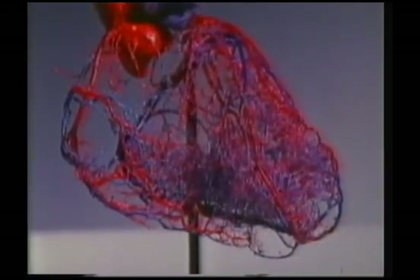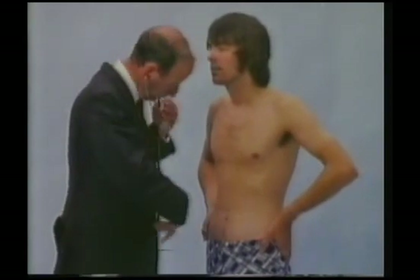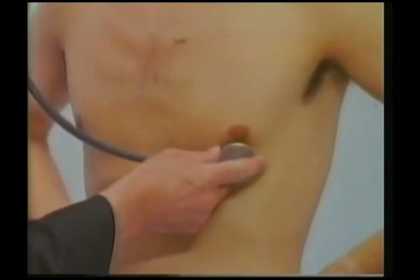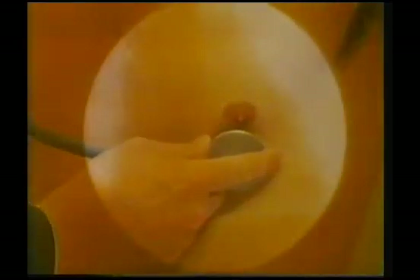Something has to keep the blood flowing, and it's this — the heart — which acts as the pumping station, always keeping the blood on the move. You can feel your heart beating through the skin, and you can listen to it through a stethoscope. This is what it looks like in an x-ray film, as it steadily pumps blood around the body.